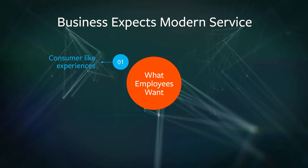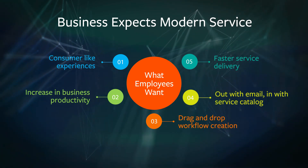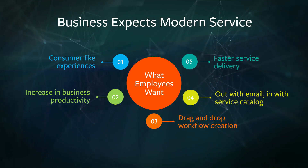In a world built on mobility and openness, there's a correlation between collaboration and business performance. Employees need modern tools for a modern workplace.